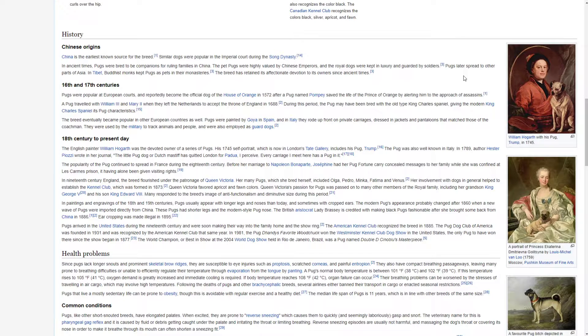History. Chinese Origins. China is the earliest known source for the breed. Similar dogs were popular in the imperial court during the Song Dynasty. In ancient times, pugs were bred to be companions for ruling families in China. The pet pugs were highly valued by Chinese emperors and the royal dogs were kept in luxury and guarded by soldiers. Pugs later spread to other parts of Asia. In Tibet, Buddhist monks kept pugs as pets in their monasteries. The breed has retained its affectionate devotion to its owners since ancient times.